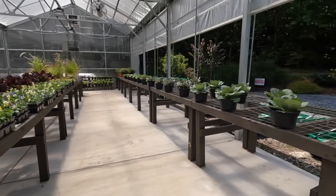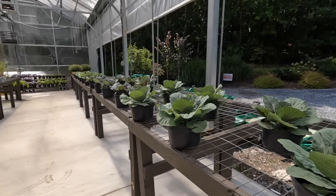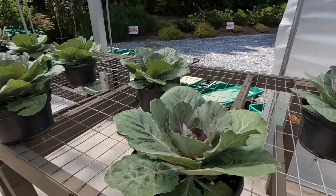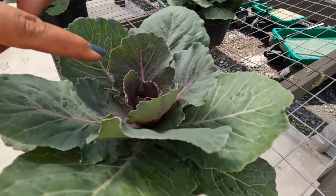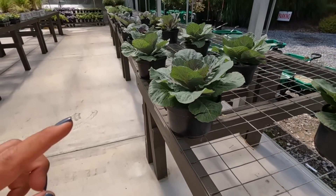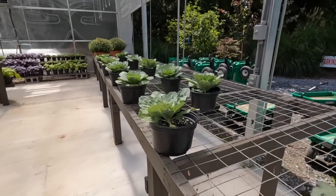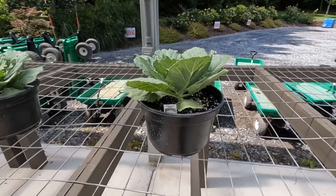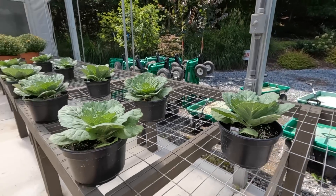We have the cabbage — this is the Color Up Red, and you will see it's starting to show a little bit of color in the inside. As the cooler temperatures arrive, that color will intensify. So they certainly love the colors. Then way down here on the end, I'm going to bet that this is white — you can tell the foliage is different. Yep, there's the tag: Color Up White. The cabbages are really fun, ornamental, and will do really nicely mixed into containers.